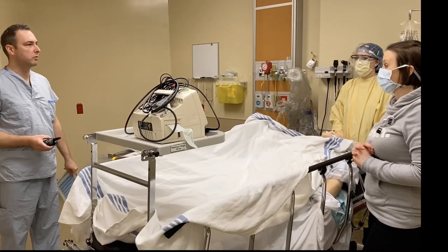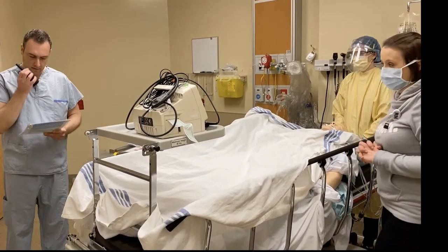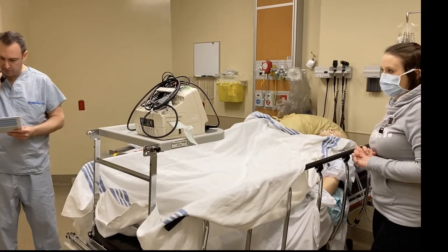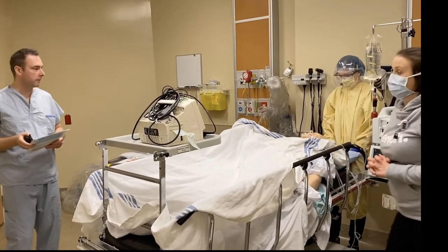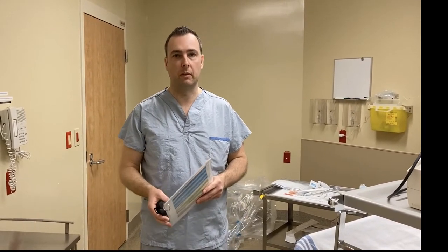Does anyone have any concerns before we move forward with transport? No concerns — everyone's good. Inside team to anteroom team, any concerns before moving the patient? Just to confirm for those watching: we do have kits available in the anteroom if needed — a Foley catheter insertion kit, an arterial line kit, and central line kits just outside the room. That is an option, though for this simulation we've kept things simple.